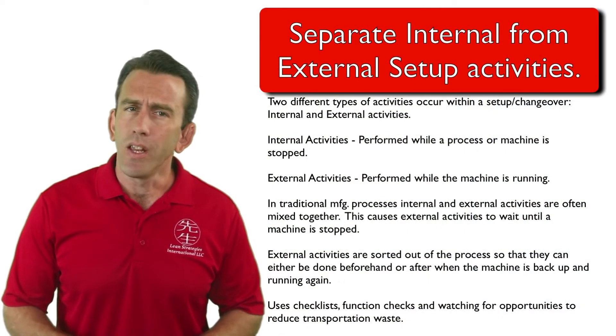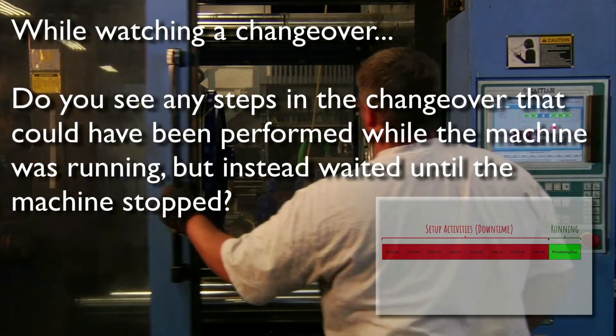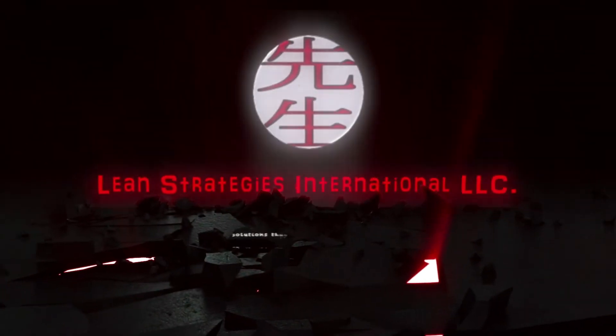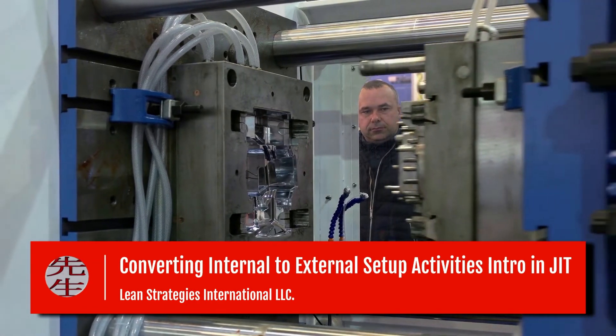Before we move on to the next video, here's a question that may help you improve your changeovers right away: while watching a changeover, do you see any steps that could have been performed while the machine was running but instead waited until the machine was stopped? Share your answers in the comments section, upcoming assignments section, or on a piece of paper.